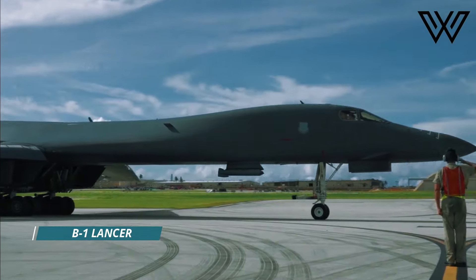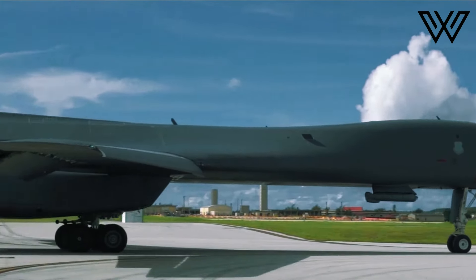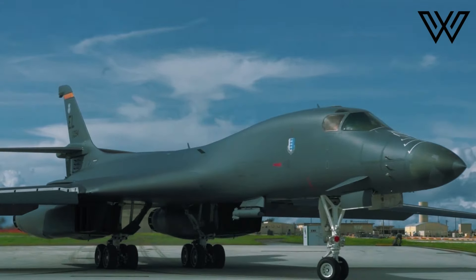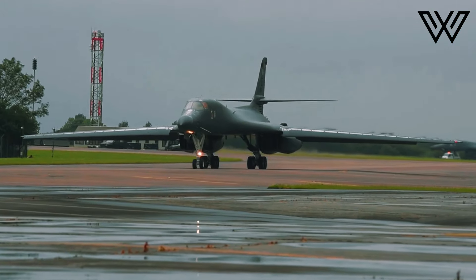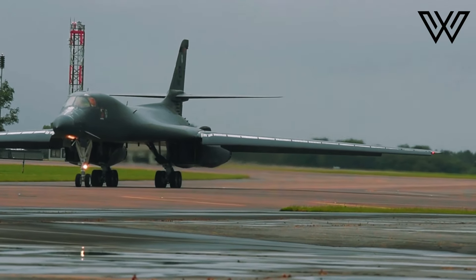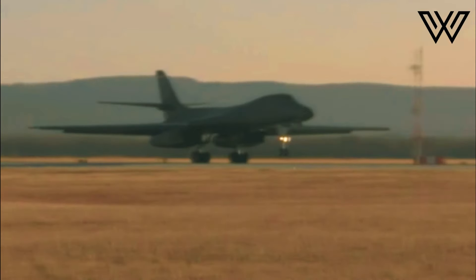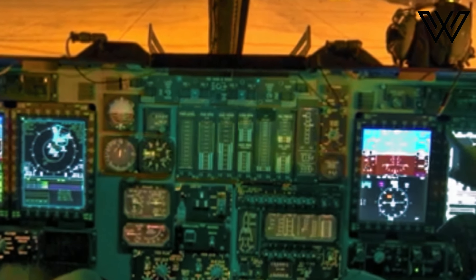A B-1 Lancer long-range strategic bomber was on the move from Fort Worth, Texas, to Wichita, Kansas — except it wasn't in the air. Rather, the aircraft was being transported by a tractor trailer, with wings removed, and avoiding major highways as it headed to Wichita State University. For many onlookers, it was likely a once-in-a-lifetime sight.